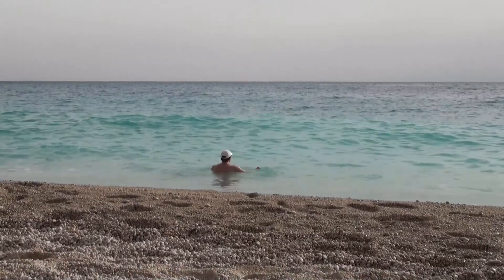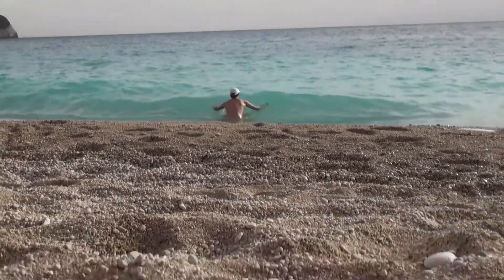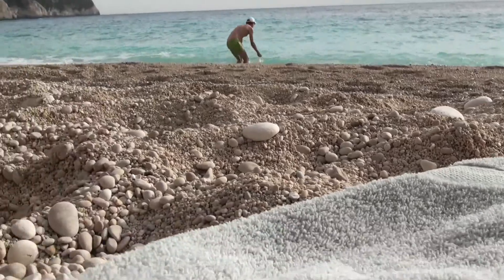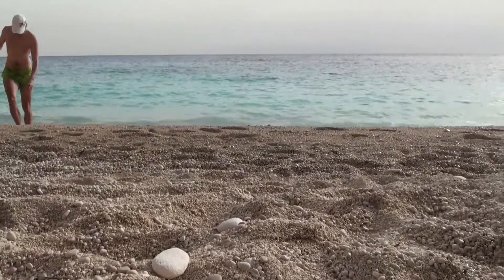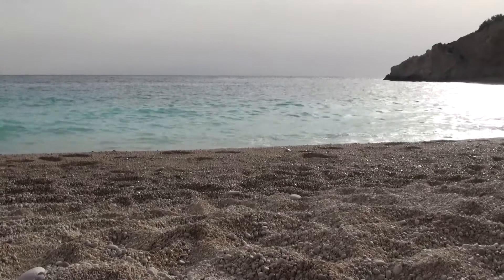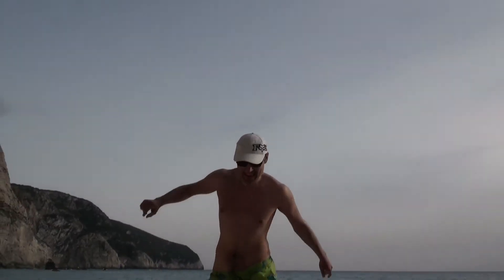The water at Porto Katsiki is crystal clear. One of the reasons for that is that the sand is made out of pebbles — pebbles, I think is the English word — and they really hurt on my feet. And there is Thomas coming out of the water, walking through the pebbles. You really have to watch out. When you're coming here, don't forget your bathing shoes, like we did.